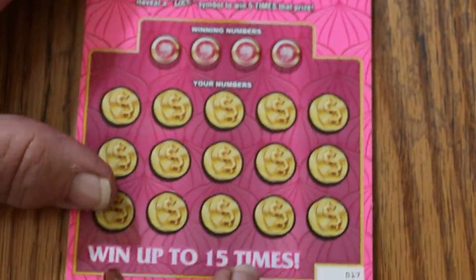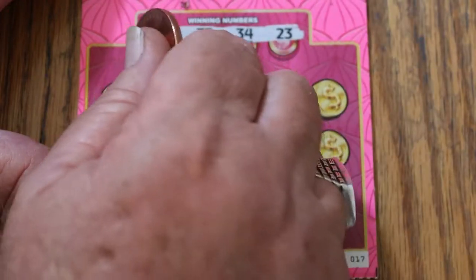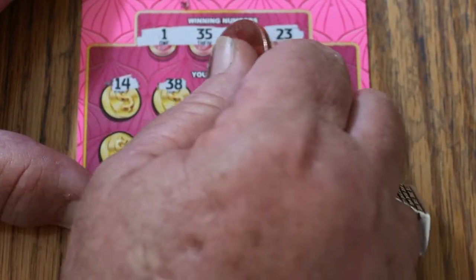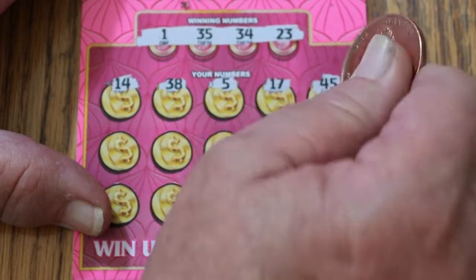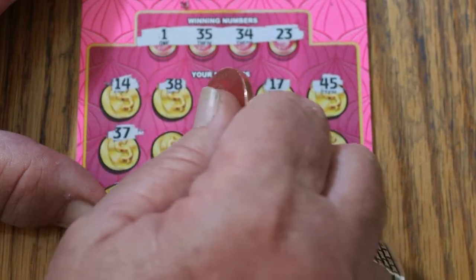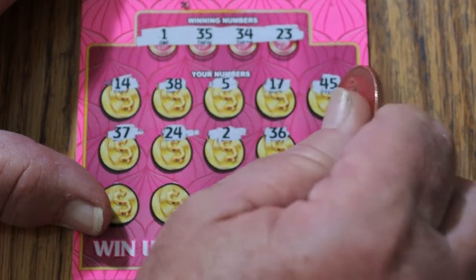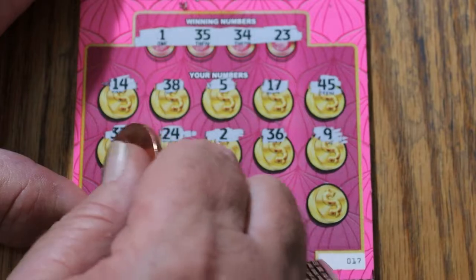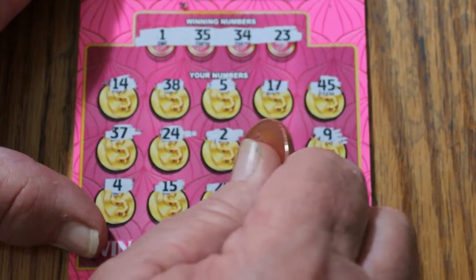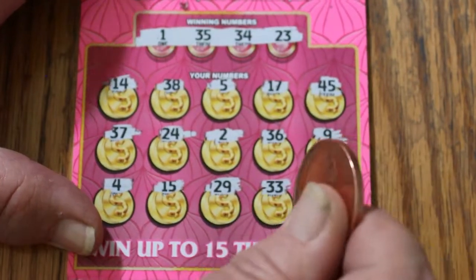Ticket 17. 14, 35, 34, and 23. Then 14, 38, 5, 17, 45, 37, 24, number 2, 36, 9, 4, 15, 29, 33, and 11 in the corner.